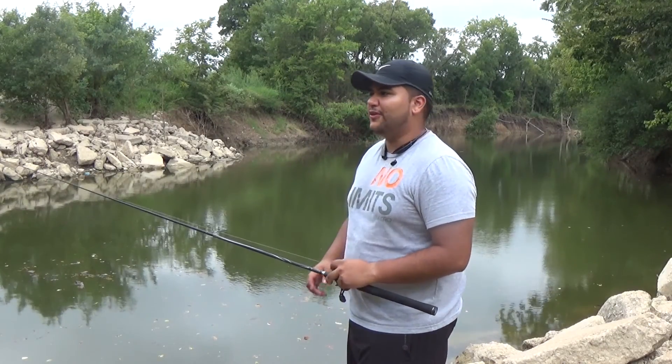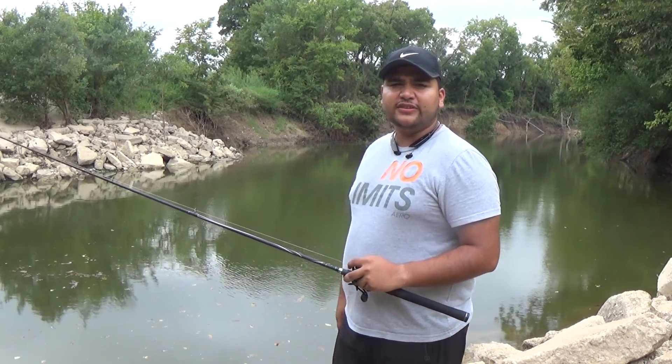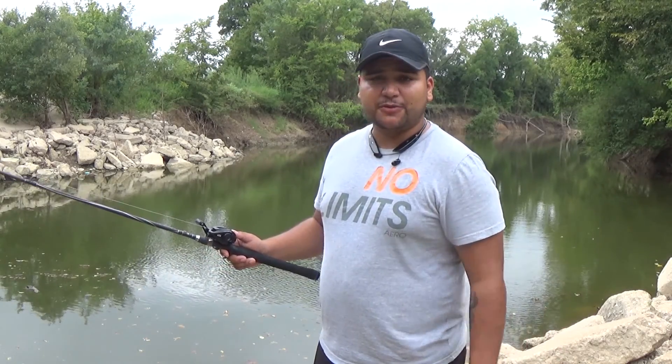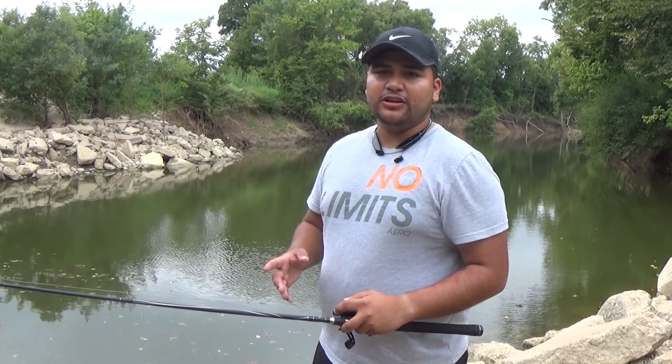Hey guys, welcome to another episode of AIM Fishing. We're out here at the Old Alton Bridge in Denton, and today we're going to be trying to do some bass fishing like normal. We have an overcast and slight wind, probably 5 miles per hour. The fish look like they're on a topwater bite right now, and we're going to try to get on them.